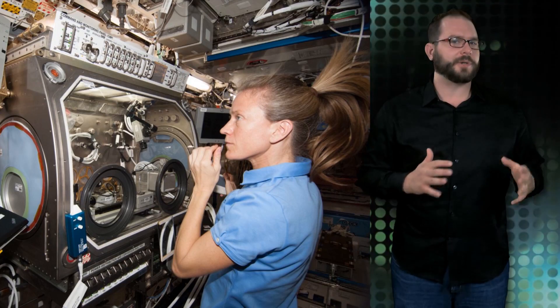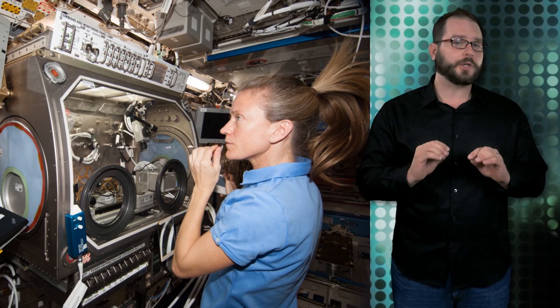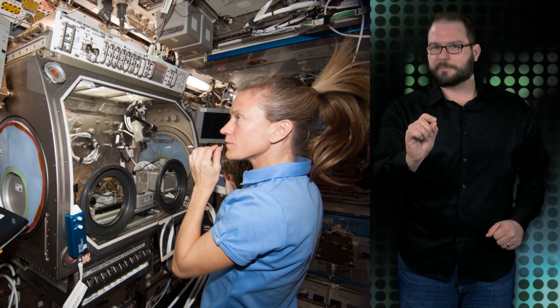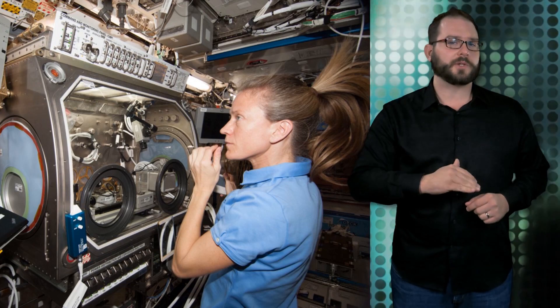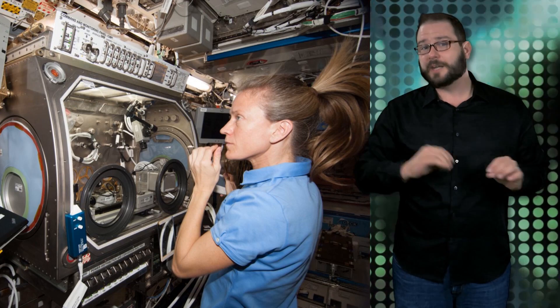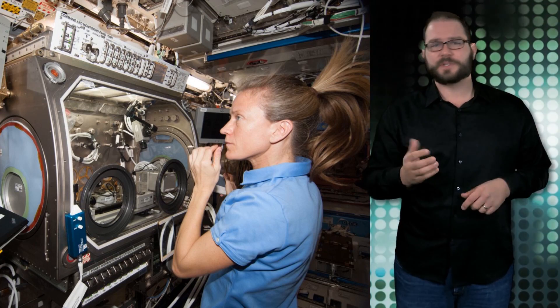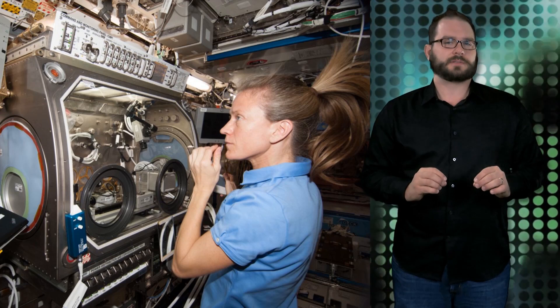This is NASA astronaut Karen Nyberg, who is working in the InSpace3 experiment in the Microgravity Science Glovebox. InSpace3 applies different magnetic fields to vials of liquids with microscopic particles, and observes how fluids can behave like a solid. Results can lead to improvements in strength and design of materials for stronger buildings and bridges.